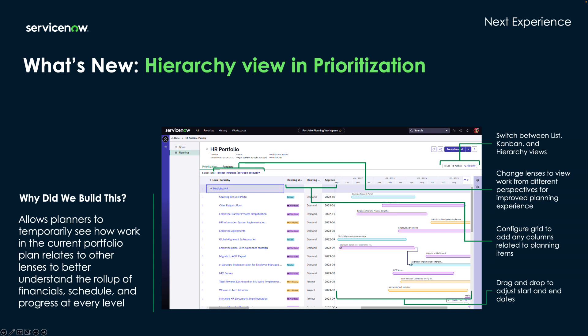The bars on the timeline view are color coded based on their planning state, which can be dragged and dropped to change the dates. Then you'll be able to display either the grid or the timeline view, or both if you prefer, as we see here.